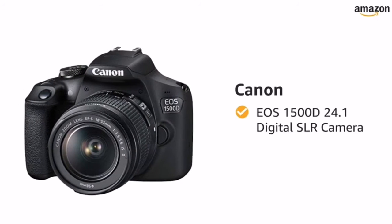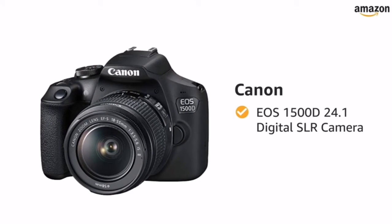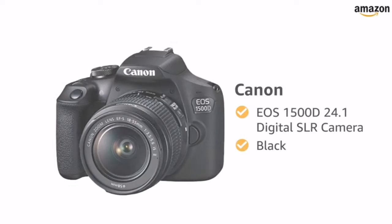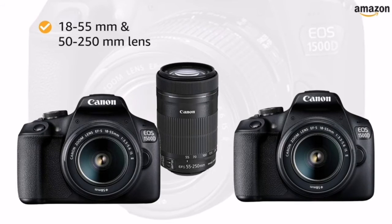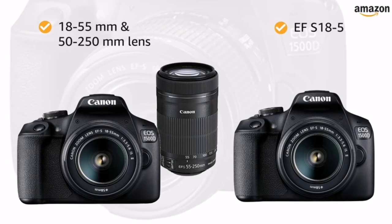Presenting Canon EOS 1500D 24.1 Digital SLR Camera in the color black. This camera comes in two style variants: 18-55mm with 55-250mm lens, and EF-S18-55.